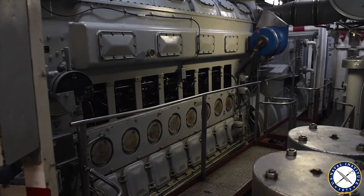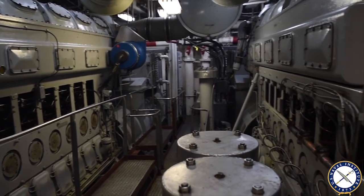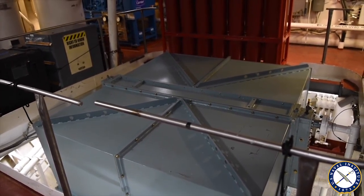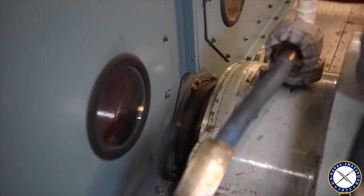The propulsion is generated by two massive electric diesel generators that power a 2,500 horsepower electric motor. We have good horsepower-to-control ratio — we can go from full ahead to full astern as fast as we need to.